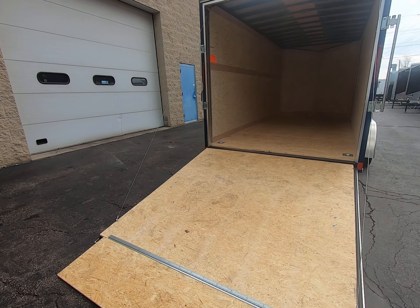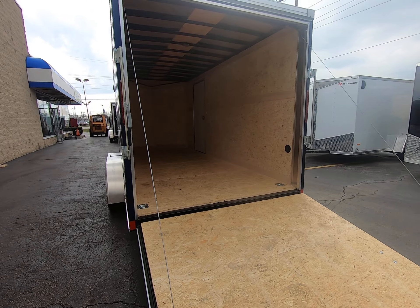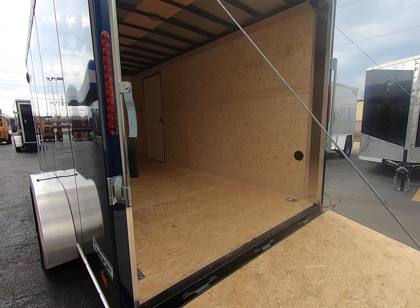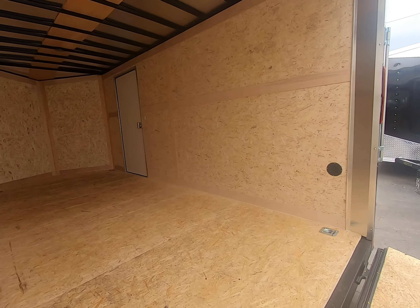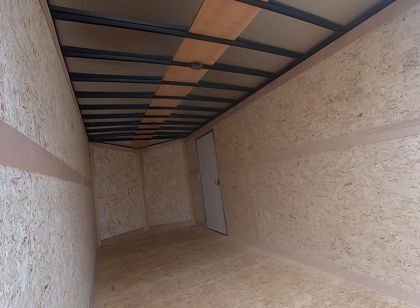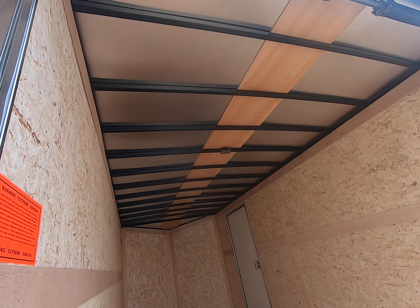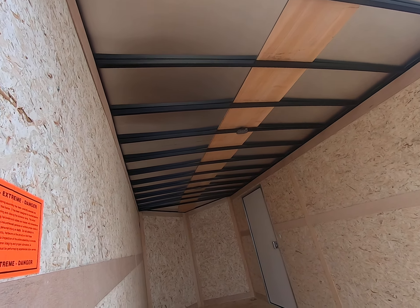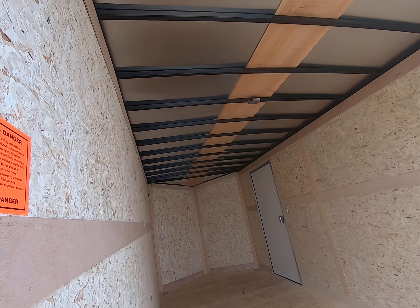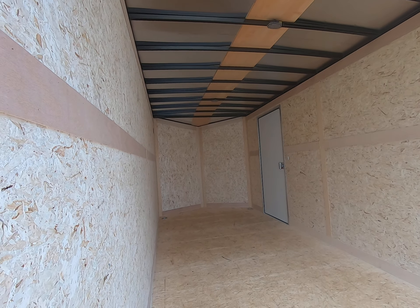All floors are made of 3/4 inch treated plex core wood, walls are made of 3/8 inch treated plex core wood, and it has a one piece roof. There are two 12 volt interior lights in the ceiling. It has a V-nose, so there's a little extra storage space up front.